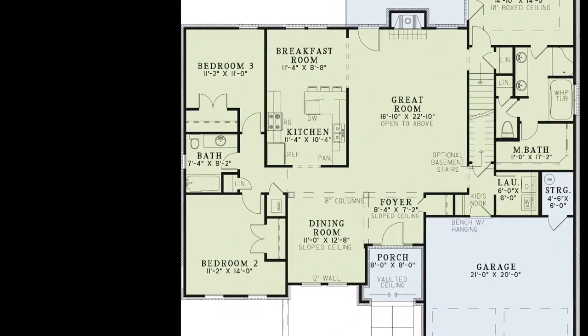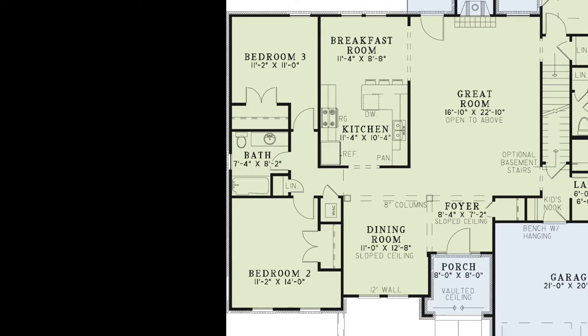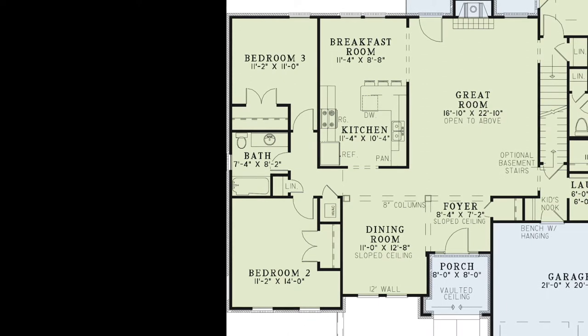On the left side of the home are bedrooms two and three with their own private closets. The hall connecting bedrooms two and three features a linen closet and a full hall bath, which is easily accessible from both bedrooms.